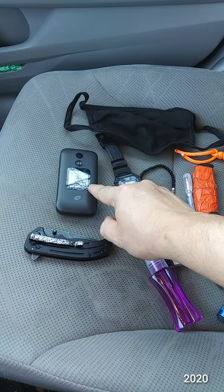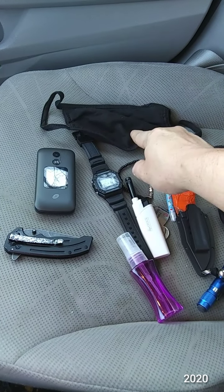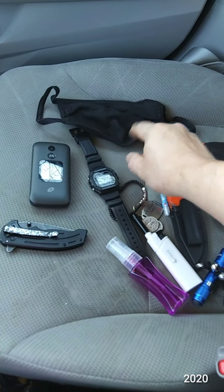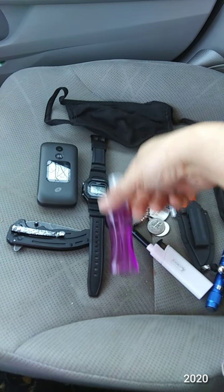The face mask goes in my car and I spray it down with sanitizer every day and wash it once a week. The bracelet is on my left wrist. The paracord and candles go in my front left pocket.